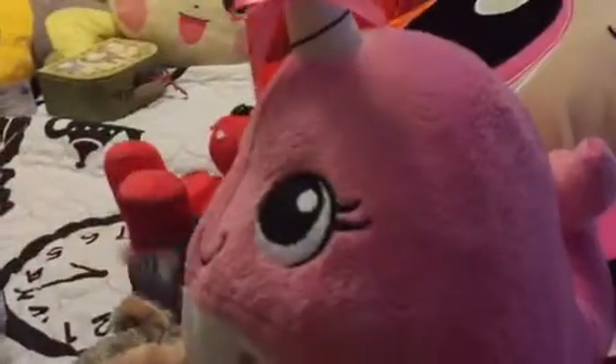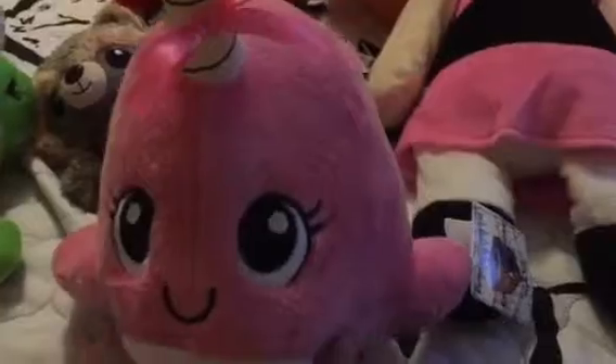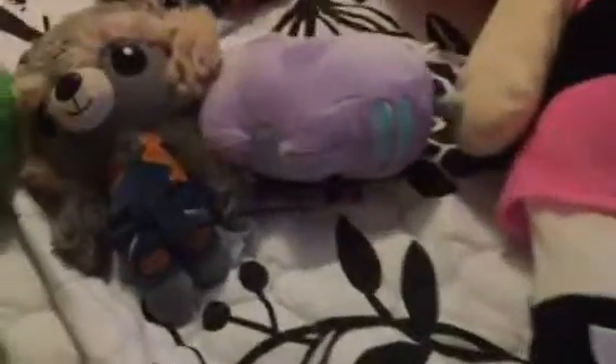My first win was this pink — I don't know what it's called exactly — it's like a whale with a unicorn. It's really cute, and I was really lucky — I actually got this one on the first try. I was really hoping to get the blue one too.